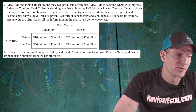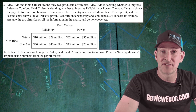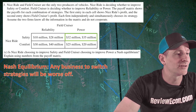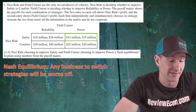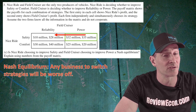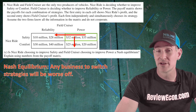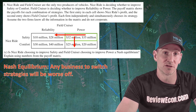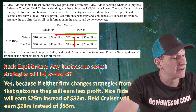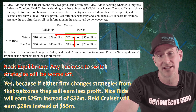For part C, we are asked if Nice Ride choosing to improve safety and Field Cruiser choosing to improve power is a Nash equilibrium, and we have to explain using numbers from the matrix. The definition of a Nash equilibrium is an outcome where any business switching strategies will be worse off. In the quadrant where Field Cruiser has power and Nice Ride has safety: if Field Cruiser changes from power to reliability, their profit changes from $35 million to $28 million, so they would be worse off. If Nice Ride changes from safety to comfort, their profit moves from $32 million down to $25 million. So if either business changes strategies, that business will be worse off. The answer is yes, because if either firm changes strategies from that outcome, they will earn less profit — Nice Ride will earn $25 million instead of $32 million, and Field Cruiser will earn $28 million instead of $35 million. If you have an answer like that, you get your next point.